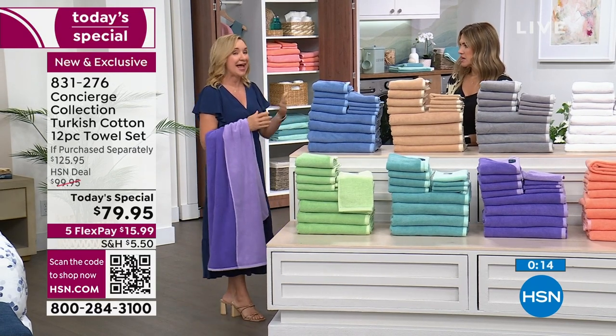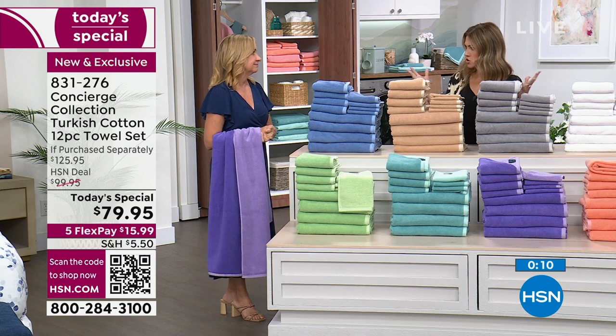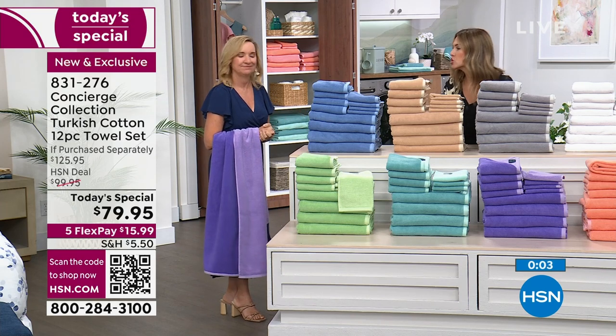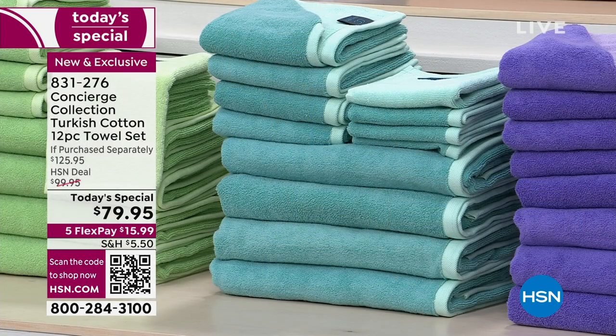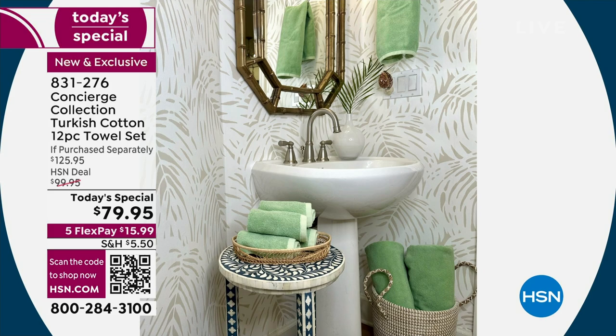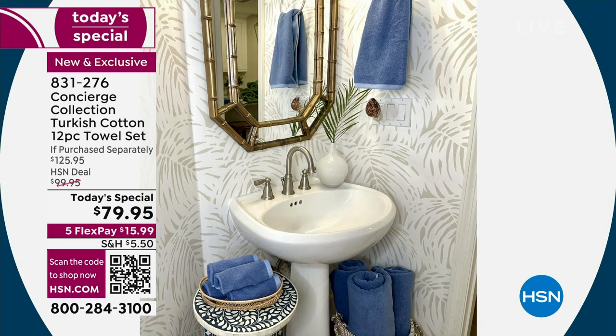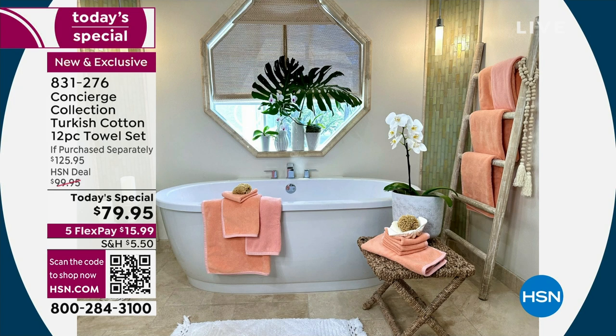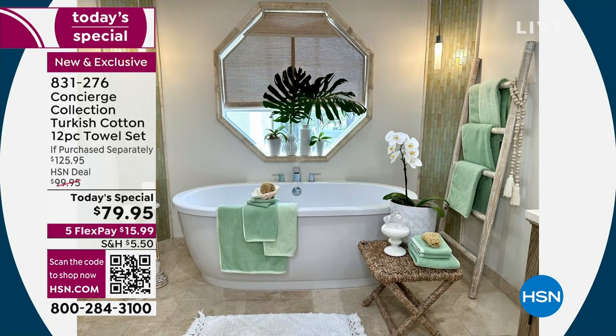Give yourself the gift of luxury — something you use every single day that will last for years. It's a small purchase for a big impact: $15.99 easy pay, about $6 shipping, which is unheard of for Turkish cotton. Not only does it feel good against your body, it's going to be a workhorse for years and looks great in your bathroom. Item number 831276. You have 30 days to feel the difference of your brand new Turkish cotton towel set — the only one from Concierge Collection we'll do all year long.